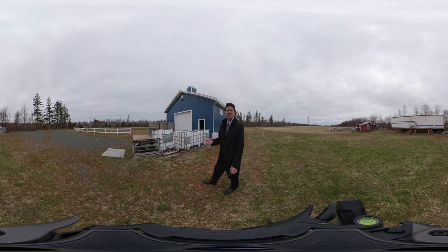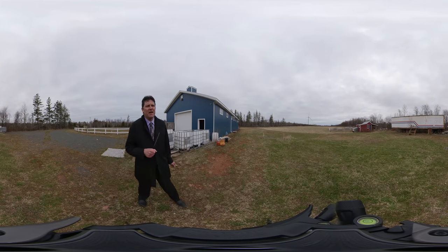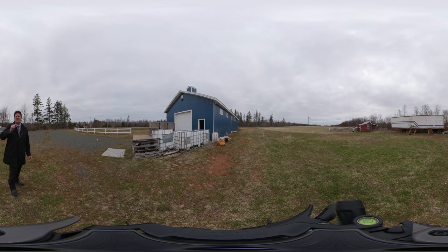With this property there are actually two entrances off the main paved road. We've got an outbuilding here. We've got the warehouse, or what would be the shipping and receiving door here. The retail space is at the opposite end of the building.